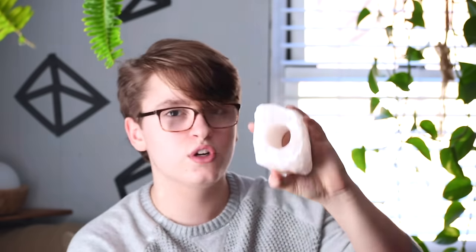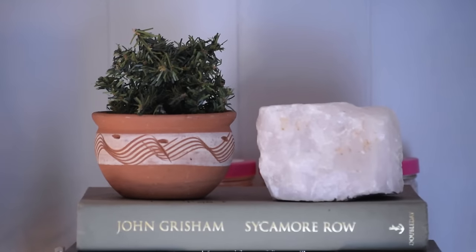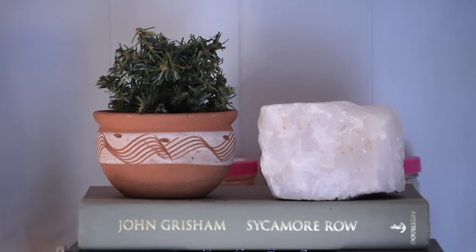I also have an obsession with tea lights. I got this rose quartz tea light holder, which was so cool — I saw it in TJ Maxx. My family doesn't usually go to TJ Maxx because it's not their style; they like rustic stuff. But my room is completely different than theirs, and TJ Maxx is the place to go.